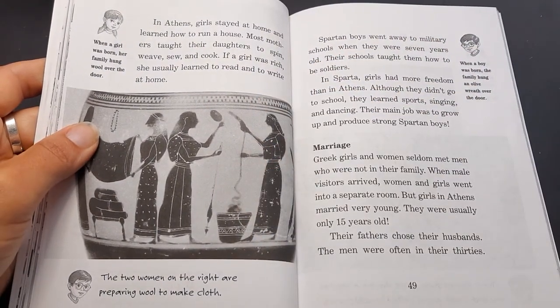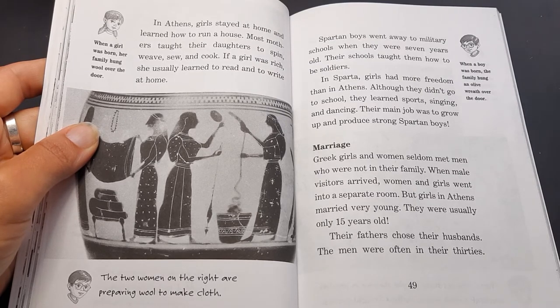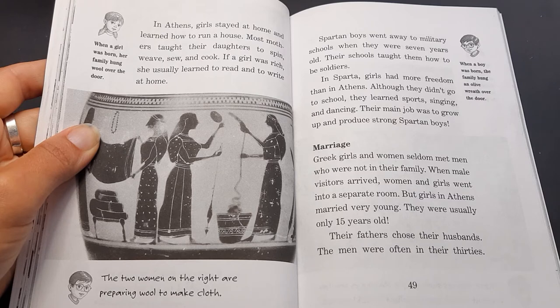In Athens, girls stayed at home and learned how to run a house. Most mothers taught their daughters to spin, weave, sew, and cook. If a girl was rich, she usually learned to read and write at home. Annie says when a girl was born, her family hung wool over the door. And Jack says when a boy was born, the family hung an olive wreath over the door.